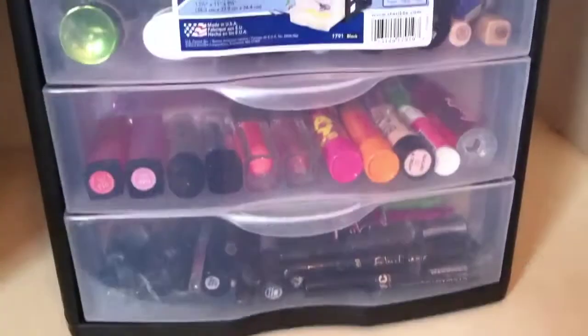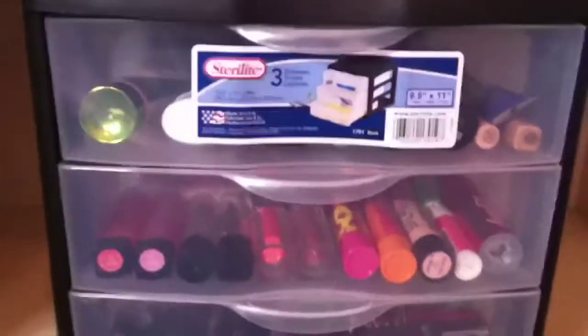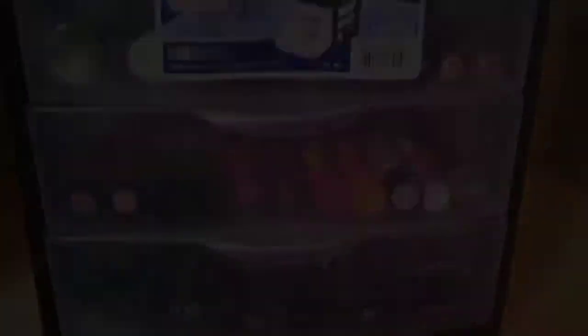This is my makeup collection. I hope you guys enjoyed. And if you did happen to enjoy, do not forget to give this video a big thumbs up. Bye.